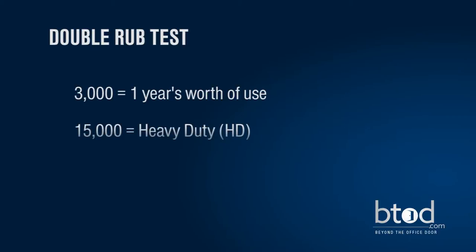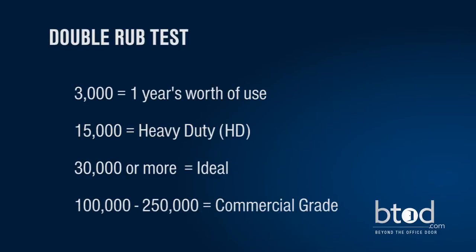If a fiber holds up to more than fifteen thousand double rubs, it is classified as HD or heavy duty. It's thicker than most fabrics and it's a good choice for high traffic. Thirty thousand or more double rubs is considered ideal. Commercial grade is one hundred thousand to two hundred and fifty thousand, and you will find some that are even higher.